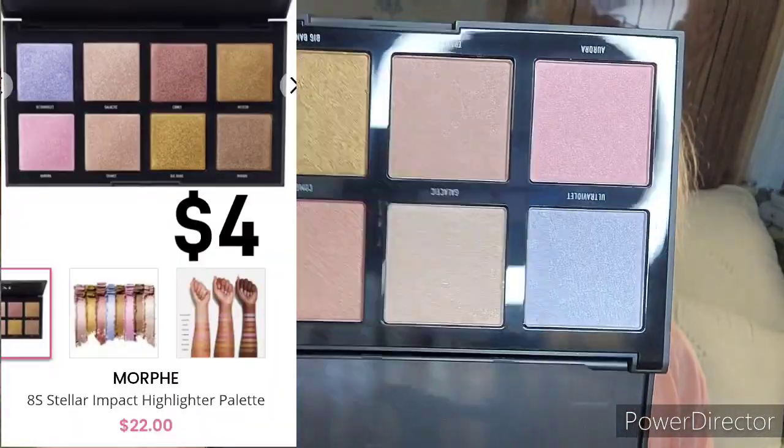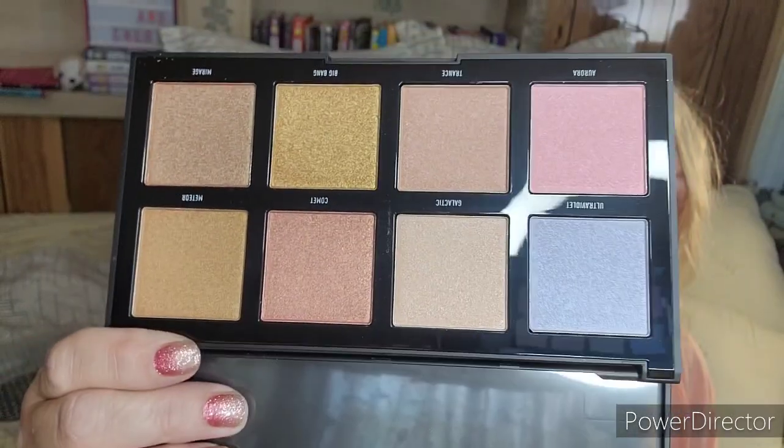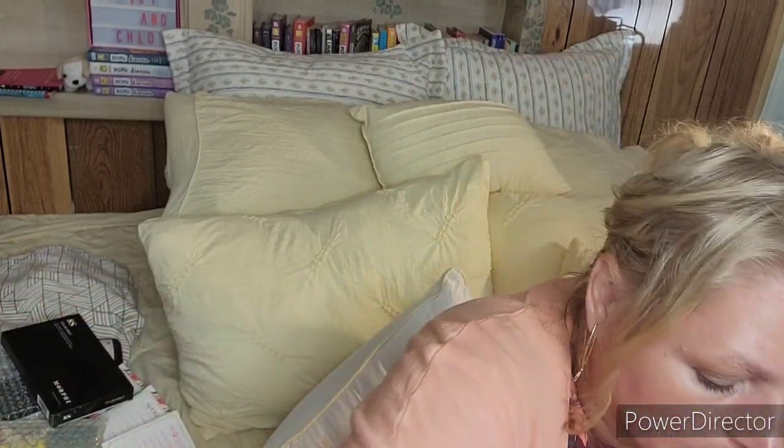By Morphe, the Stellar Impact High Impact Highlighter Palette — no mirror, but it's all different shades of highlighter. There's a peachy color called Comet, and another peachy pink shade. I was hoping to use those in an upcoming video for the single color series for orange. Orange and purple are probably the easiest to do; blue and green are very difficult — you don't want to look like an alien.